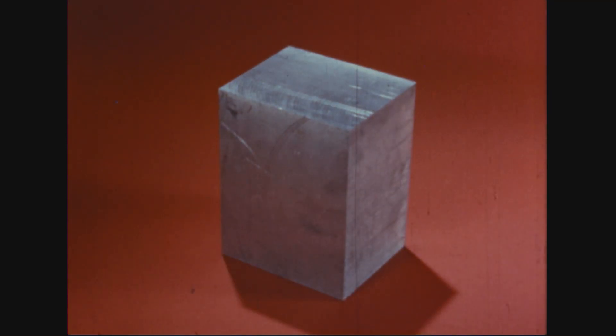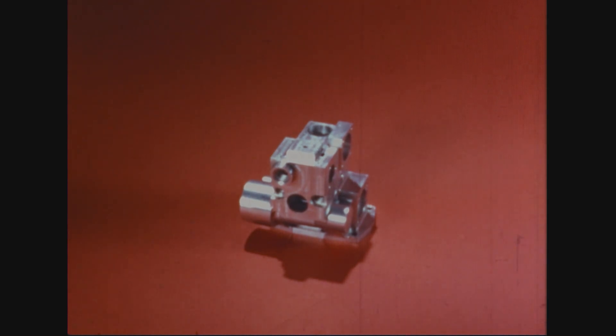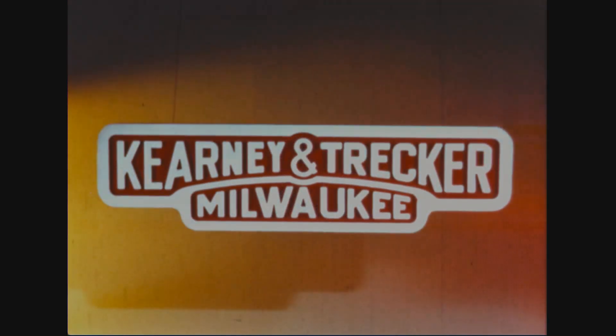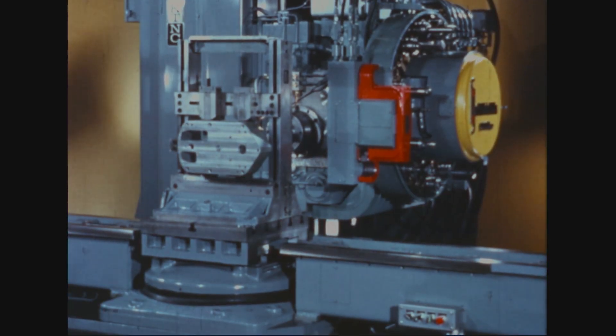It has long been the dream of the metalworking industry to mill, drill, bore, ream and tap in one setup automatically on a single machine. To fill this vital gap in our technology, Kearney and Trecker Research developed the world's first automatic multi-machining center, the Milwaukee Matic.